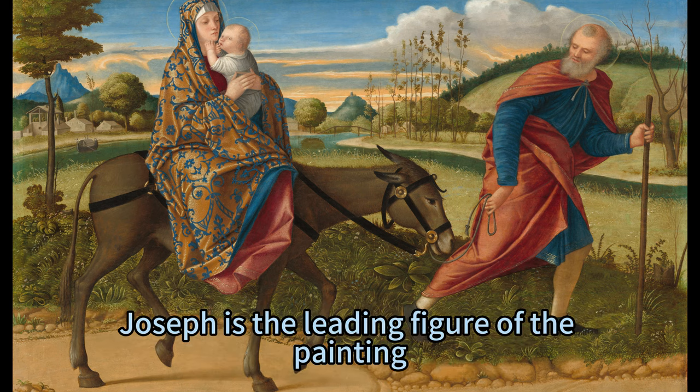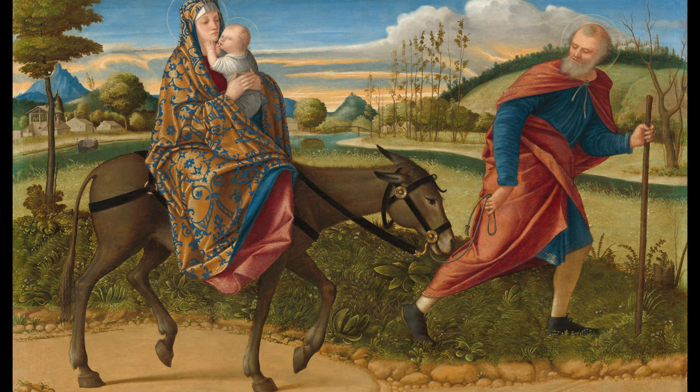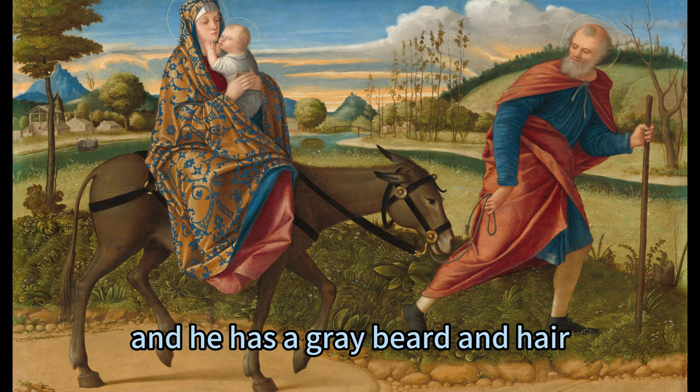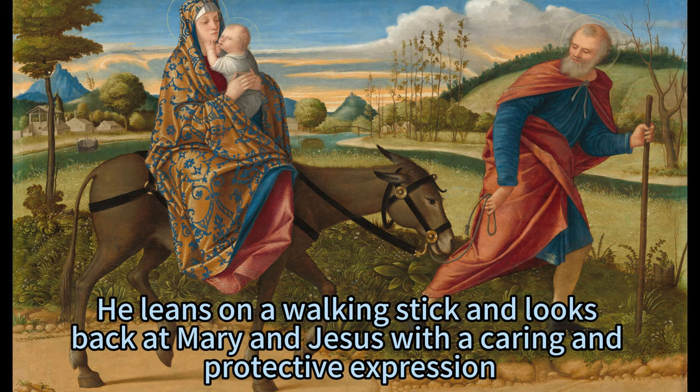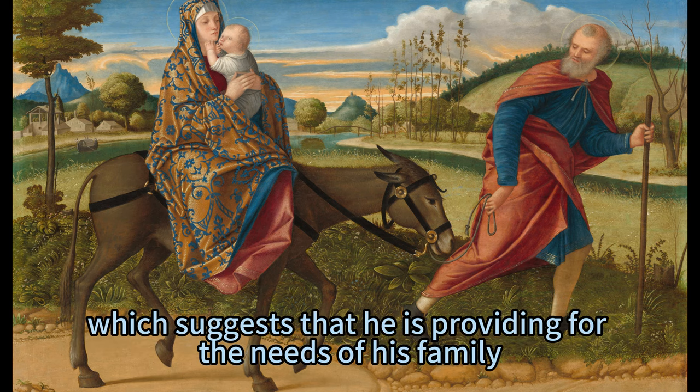Joseph is the leading figure of the painting, and he guides the donkey that carries Mary and Jesus. He wears a blue tunic under a red cloak, and he has a gray beard and hair. He leans on a walking stick and looks back at Mary and Jesus with a caring and protective expression. He also holds a basket of fruits and bread, which suggests that he is providing for the needs of his family.